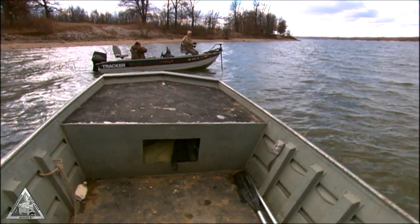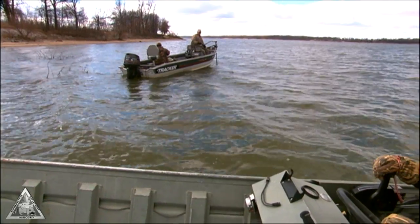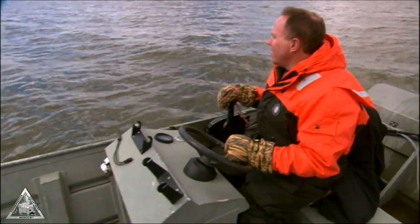Hey Bob, how you doing? Good, how you doing Mike? You catching any fish? We're doing pretty good — I've got a dozen and I think Wayne's got eleven. Well, that's great.